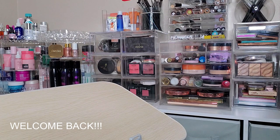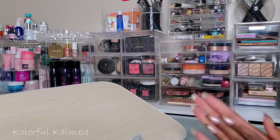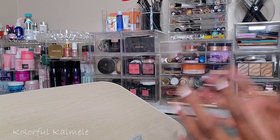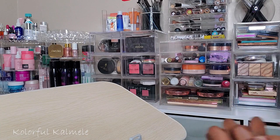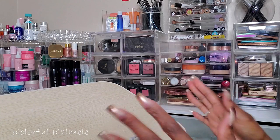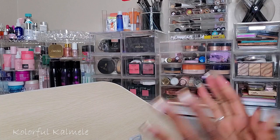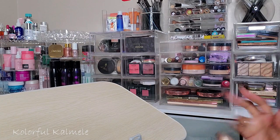Hi guys, welcome back! It's time for another Shop My Stash. These are kind of difficult for me because even just the thought of having to pick specific makeup that I can only use during a certain time frame is stressful. So you guys are just going to have to let me live. If I want to pick three primers and five blushes and six bronzers, y'all just gonna have to let me do it.